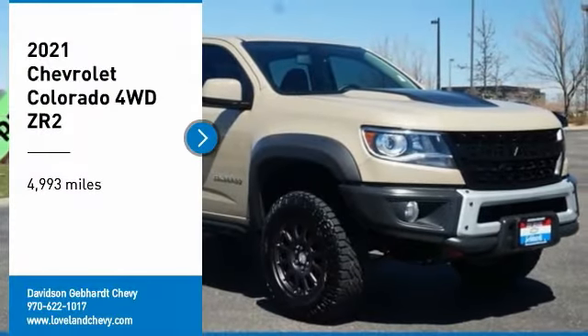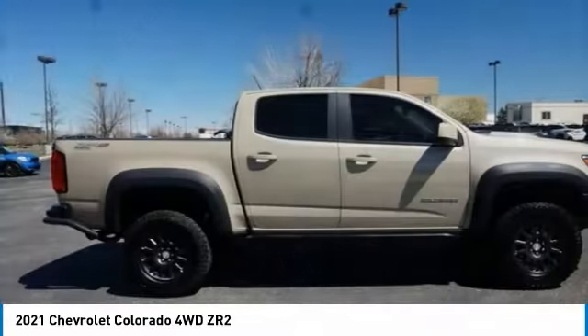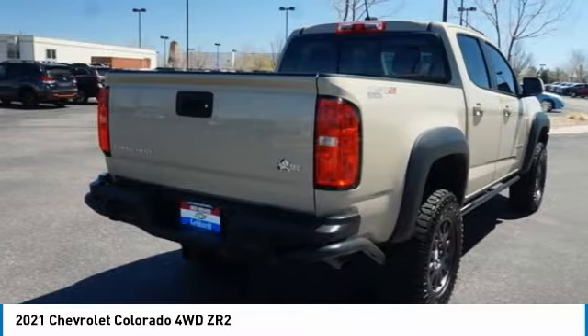Stop by and take a look at the 2021 Colorado. Great hauling capability, powerful, rugged, and a great Chevy price. Colorado is it.